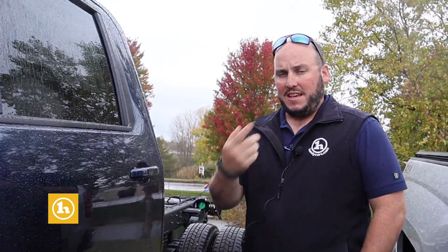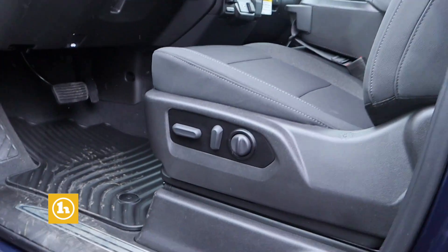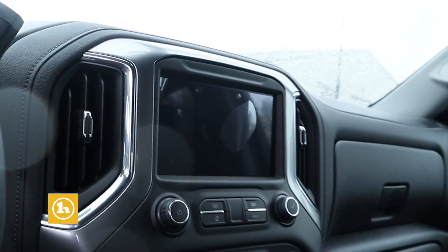This is the LT trim level, so it's not just the basic work truck, which is nice. It comes with the power seat, the remote start, heated steering wheel, heated seats, push button four wheel drive. It's a nice package.